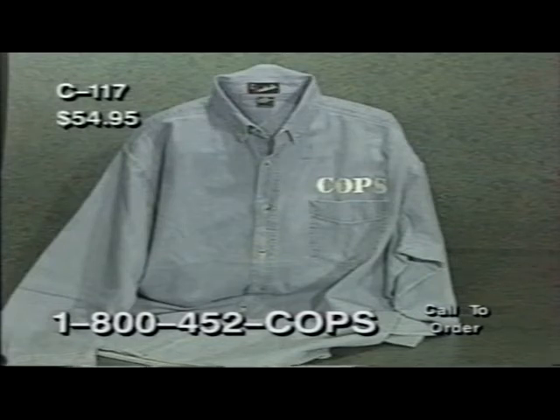Our COPS denim shirt, item C117, is perfect for everyday wear. With the COPS embroidered logo on the front, everyone will know you're a COPS fan. Just $54.95.